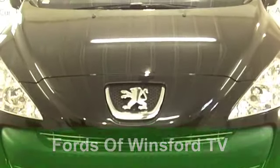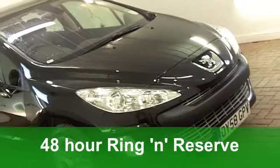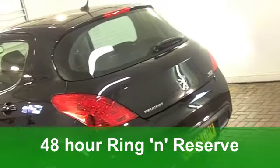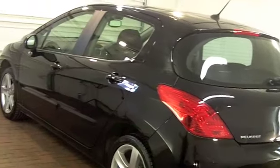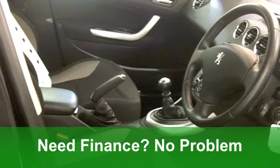Our star car today is this fabulous Peugeot 308, a diesel edition from 2008. Under the bonnet is a 1.6 engine, and this has got the SE specification and 6-speed gearbox. Very smart it looks too in its metallic black paintwork.